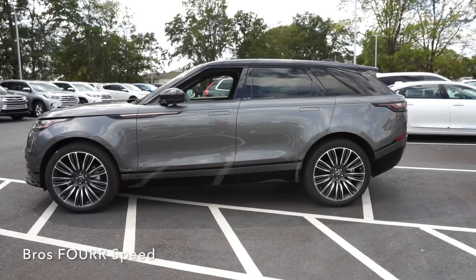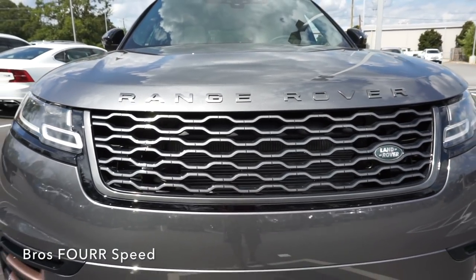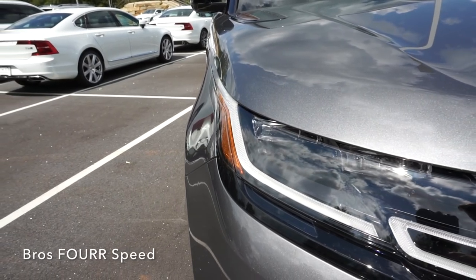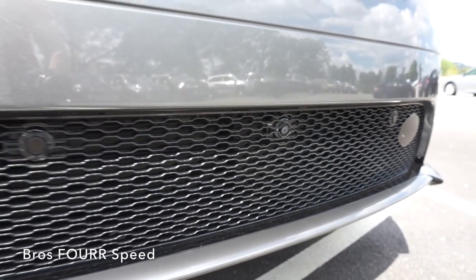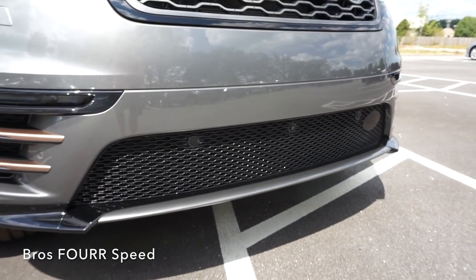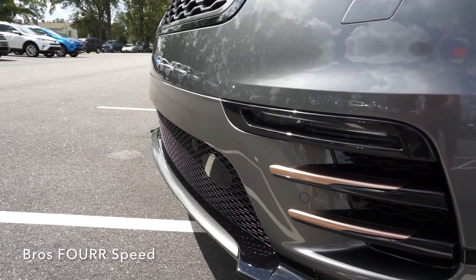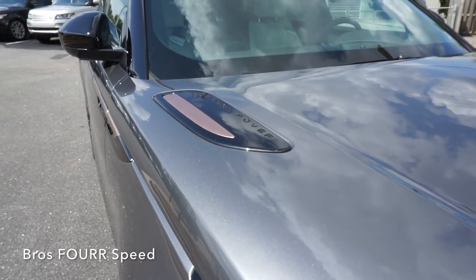Starting up front with the high-mounted trapezoidal shaped grille, LED headlights are standard with a burnished copper detail finish around them. Air intakes are on either side of the lower section of the front bumper, separated by a large mesh grille with a forward-facing camera and parking sensors. There are also LED daytime running lights and a color-contrasting lower bumper.